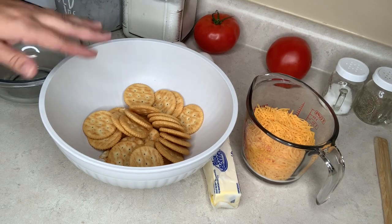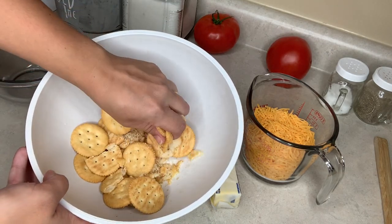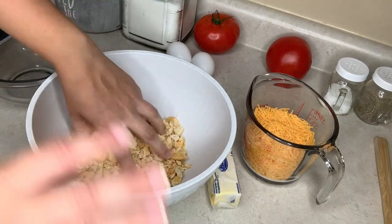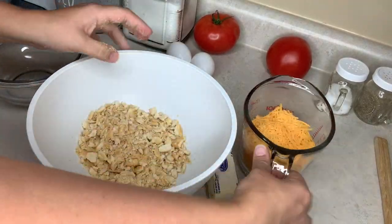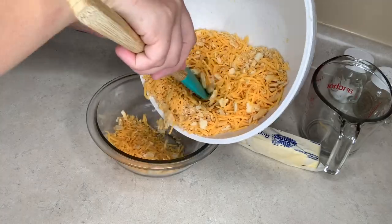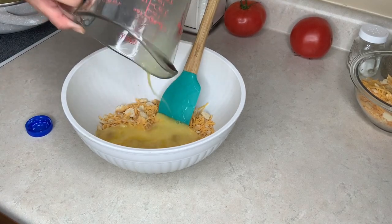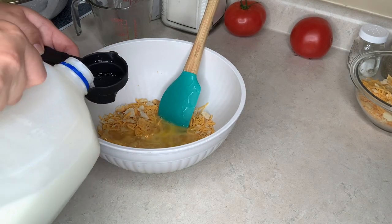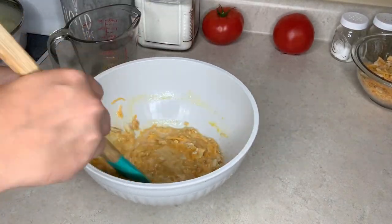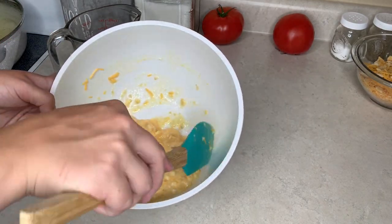While the squash is steaming I've got my whole sleeve of Ritz crackers and I'm just going to break those up with my hand, add the cheese in and toss it. Once I get the two mixed together I'm going to separate half of it. With this half of the mixture I'm going to add in two beaten eggs, a quarter cup of milk, and a quarter cup of melted butter. Then once the squash is done we'll add it to this mixture and put it in a baking pan.